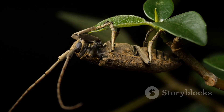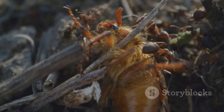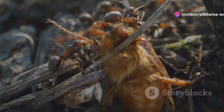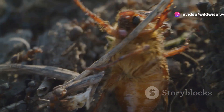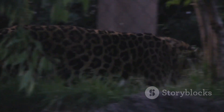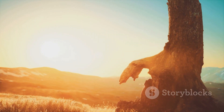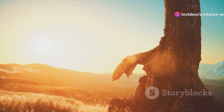The threats facing the Hercules beetle highlight the interconnectedness of the natural world. Human activities, even those seemingly far removed from the rainforest, can have significant impacts on the creatures that inhabit these fragile ecosystems. It's a stark reminder of our responsibility to protect the natural world.